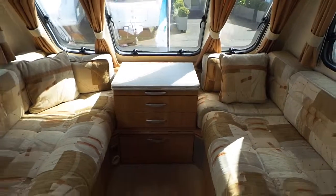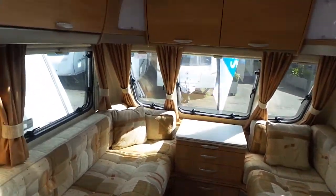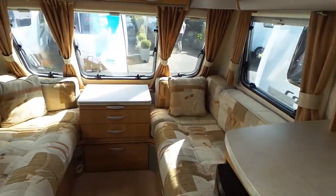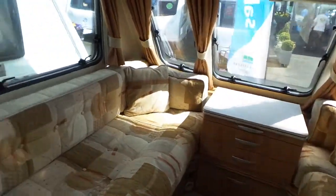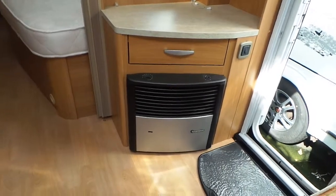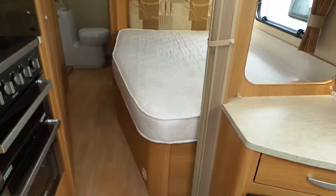...you've got your seating area with high-level storage, which makes up into a double bed. And to the left you've got your TV point with storage over the top, and your gas and electric fire behind that.